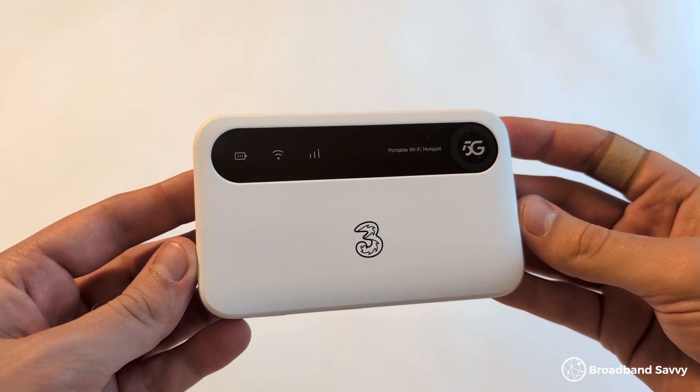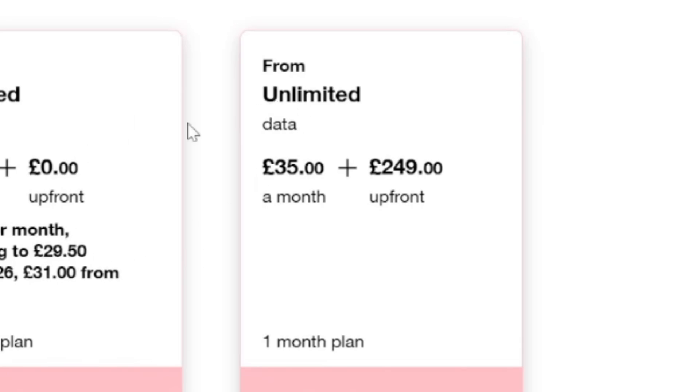5G MiFi is becoming a lot more popular, but the devices themselves are still pretty expensive, so if you're using 4G MiFi or you're choosing between the two, you might be wondering: is 5G MiFi worth the upgrade?